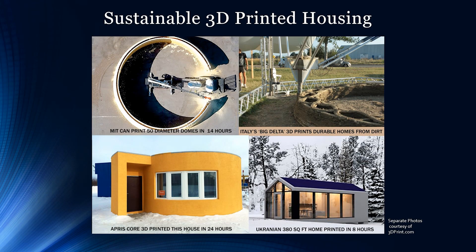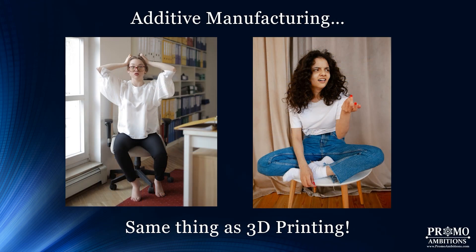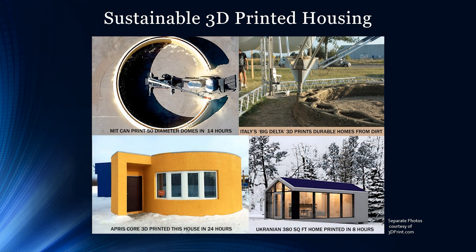Before jumping into the amazing capabilities of 3D printed houses, I want to mention one thing that you're bound to run into when reading about or researching 3D printing topics, and that is the term additive manufacturing. Please bear in mind that additive manufacturing is synonymous with 3D printing — it's just another fancy way of saying 3D printing.